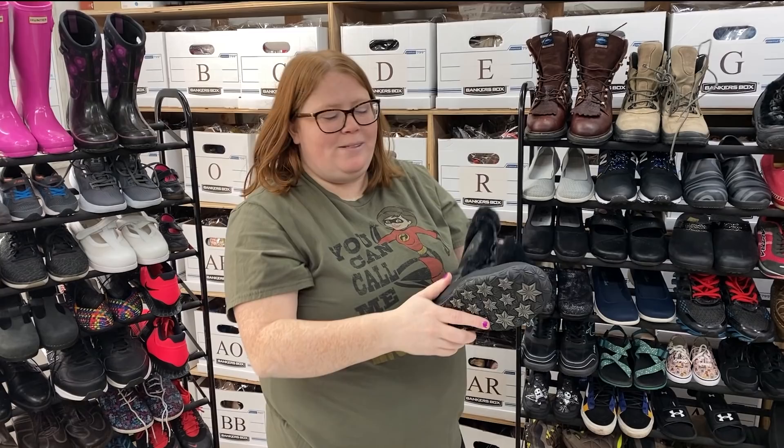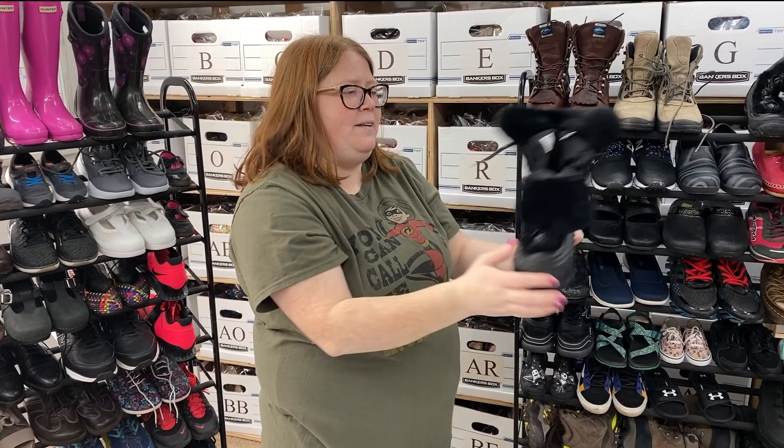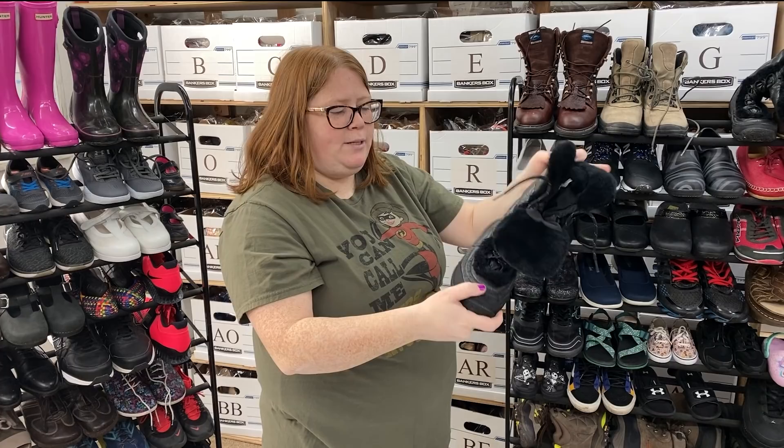Even though it's not snow boot season — these probably won't sell until September or October — they were just too nice to pass up. They're North Face boots, really like a PrimaLoft-type thing. The soles were in great shape. They're women's size 9, and I think I can get at least $50 out of these.